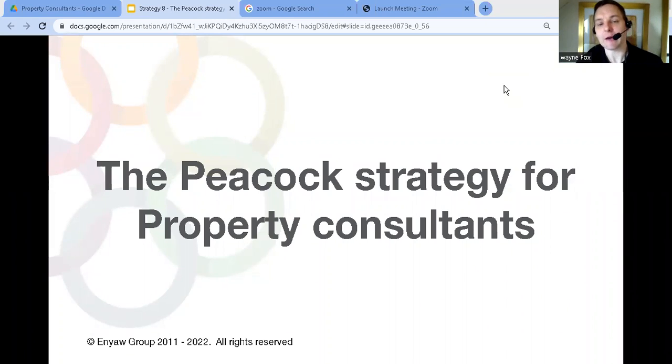The Peacock Strategy — what is it and how can you use it to grow your property consultancy? That's what we're talking about in this video.